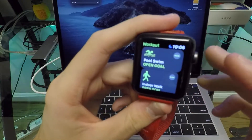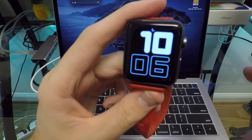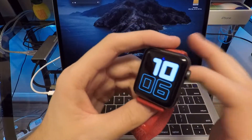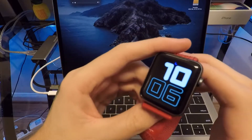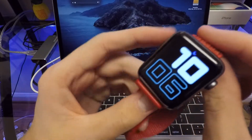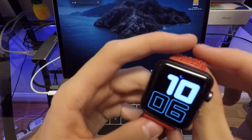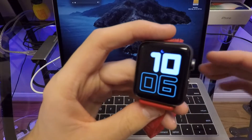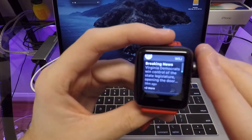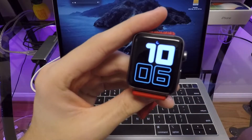Siri has gotten some much-needed improvements on the watch as well. Siri can now identify songs playing around you using Shazam, which is pretty cool. You can also now do a web search right on the Apple Watch — used to it would tell you to pull it up on your iPhone, but now you can see a few web results directly on the watch.